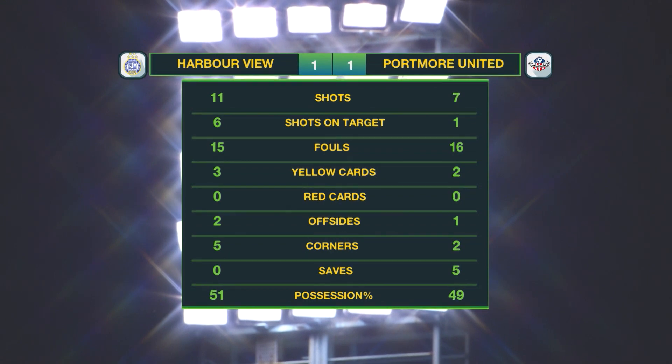Harbourview with 11 shots, six on target. Portmore United with seven, just one shot on target. It was a very physical game — 31 fouls in it, Portmore edging it. Yellow cards: three to Harbourview, one more than Portmore United. Harbourview with the majority of the corners — five — and edging possession as well at 51%.